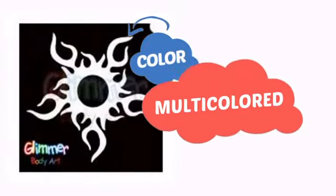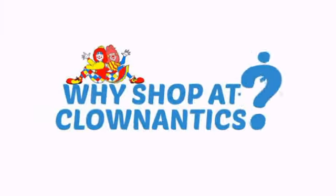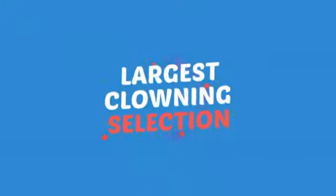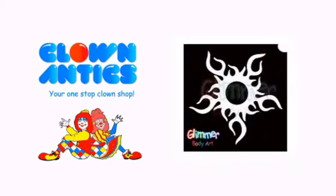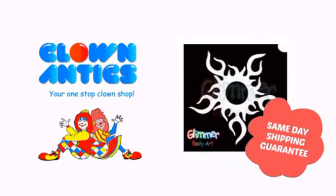With a convenient choice of colors, it's a perfect way to perk up any outfit. Need more reasons to shop with us? With the largest selection of clown supplies, expert clown assistants and guides, we help you make people smile. So clown around with us at Clown Antics.